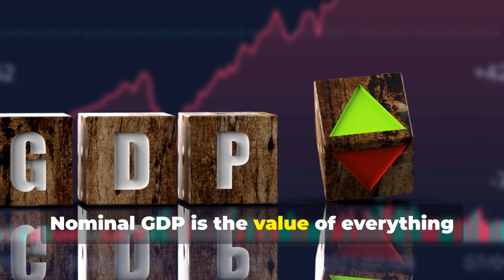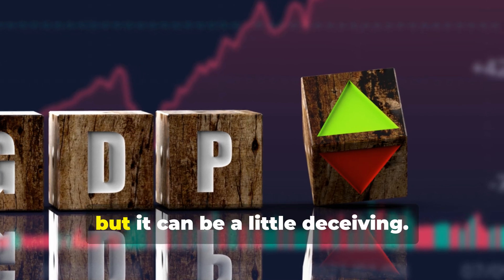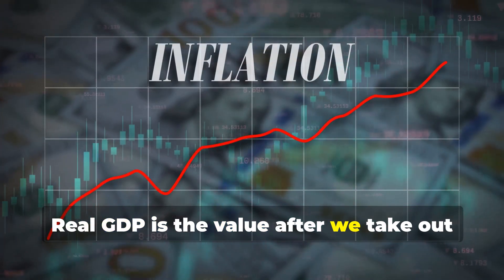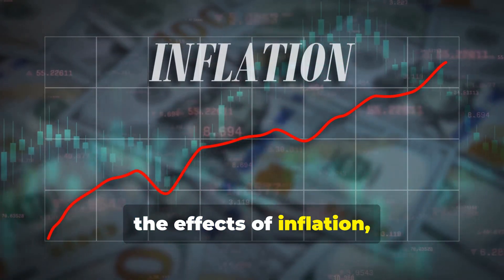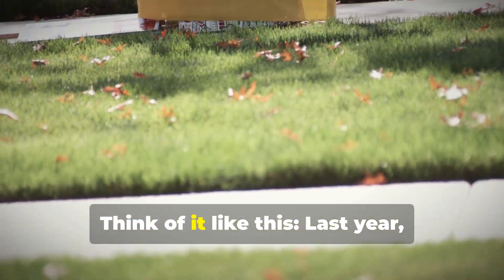Nominal GDP is the value of everything using today's prices. It's easy to calculate, but it can be a little deceiving. Real GDP is the value after we take out the effects of inflation, which is just a fancy word for prices going up over time.